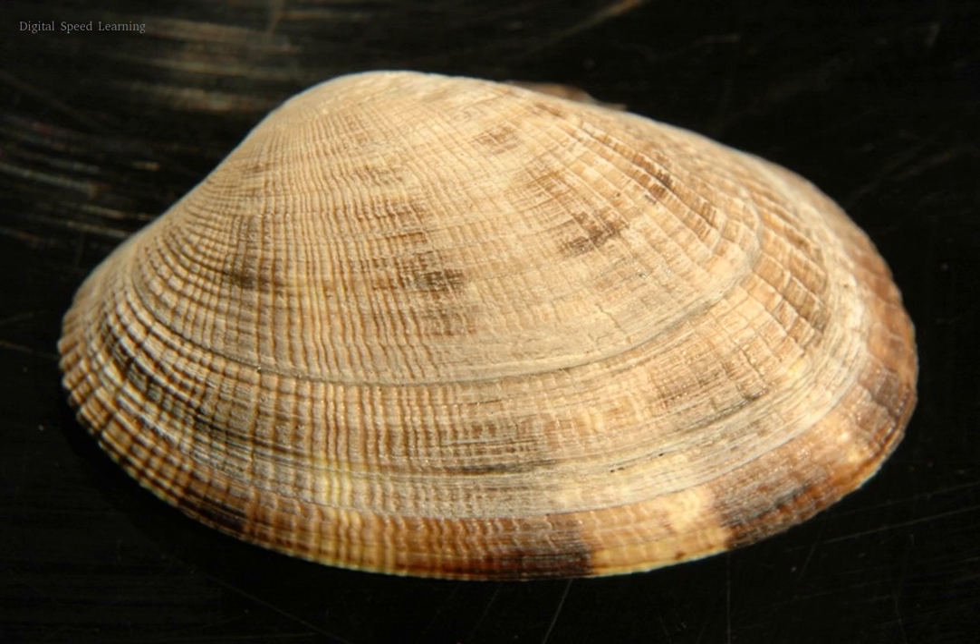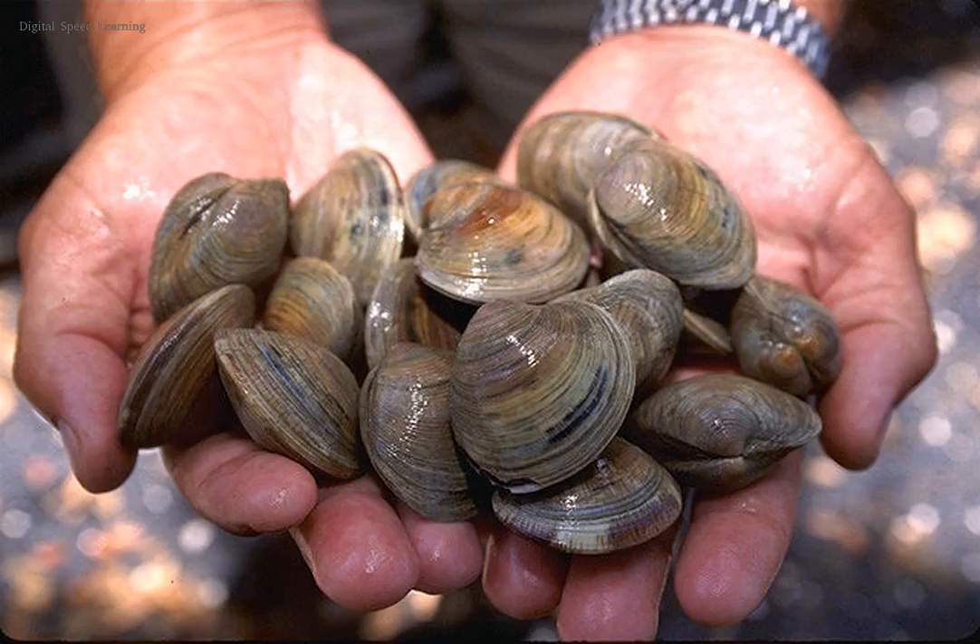They are infaunal, spending most of their lives partially buried in the sand of the ocean floor. These characteristics distinguish the true clams from other bivalves, such as oysters, mussels, and scallops.